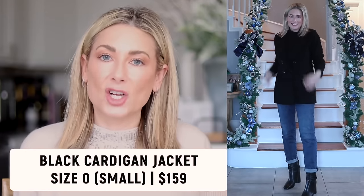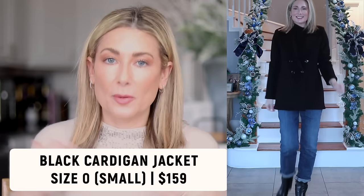Outfit number four I'm calling Not So Basic Black. Black pieces are easy to have in your wardrobe because they go with so many things. The hero piece of this outfit is what they're calling a black cardigan jacket — it's a heavy knit double-breasted blazer that wears more like a cardigan. It is so comfortable; at this point in my life if something isn't comfortable or itches I don't have time for it. This jacket feels almost like a cozy robe.